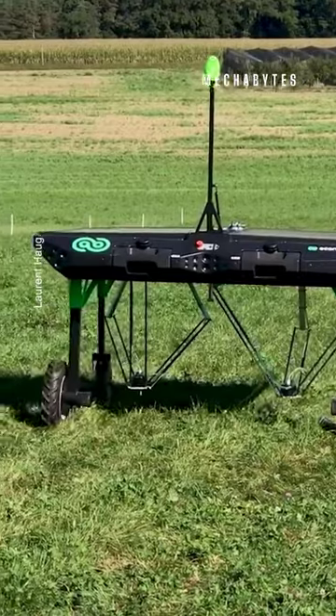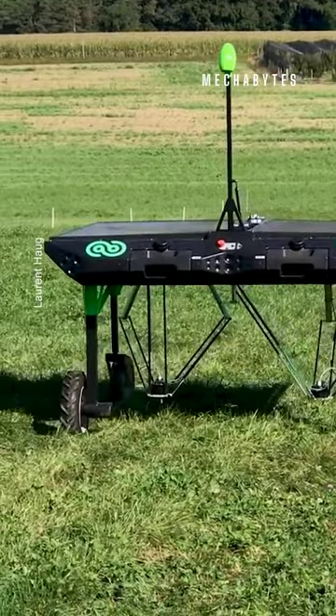Let it wander around, spot weeds, and get rid of them. Weeding has never been this easy.